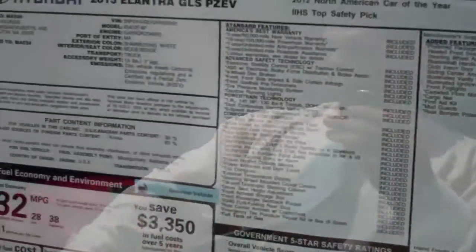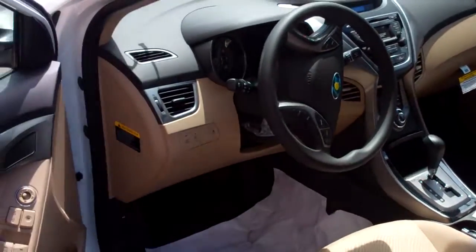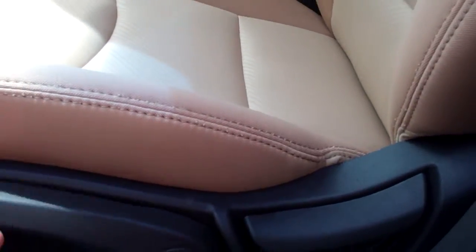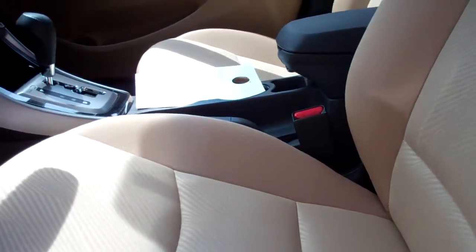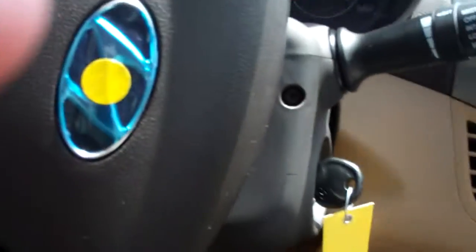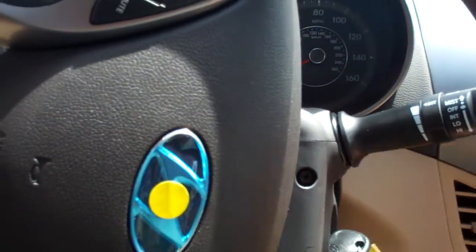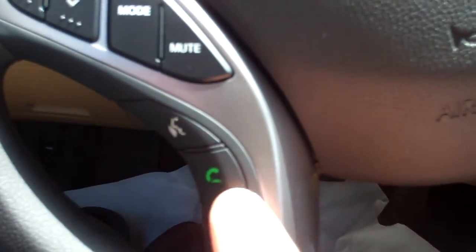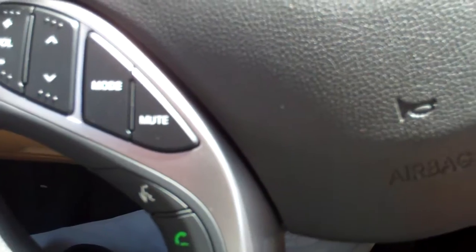This car is fully equipped. It has power windows, power door locks, and an adjustable height lever on the seat, which is very accommodating. On the steering wheel, you have buttons for Bluetooth to talk hands-free while you're driving.